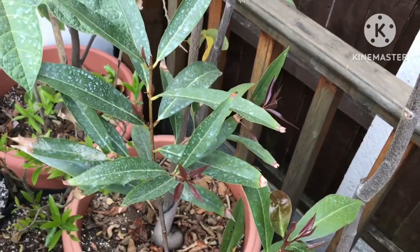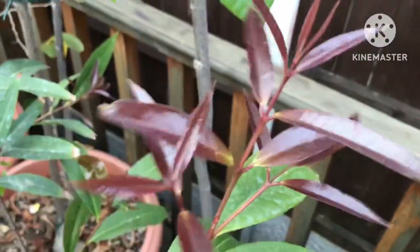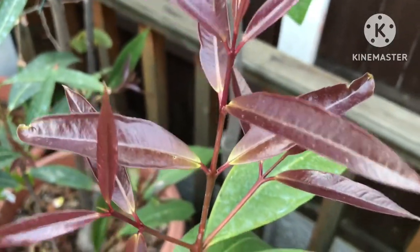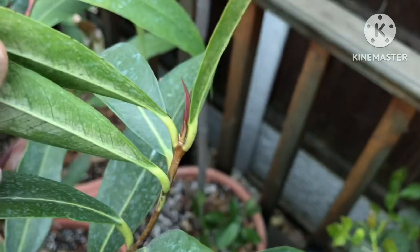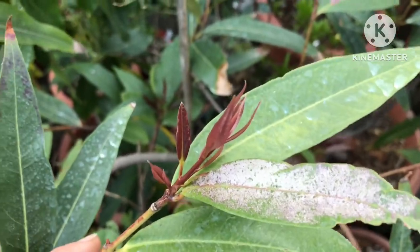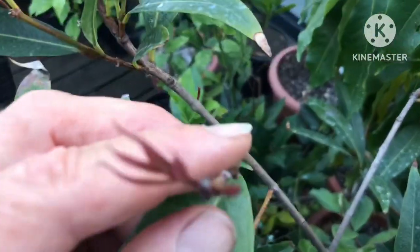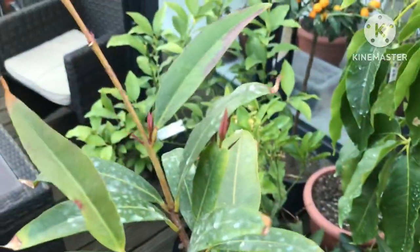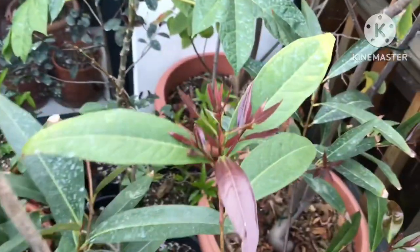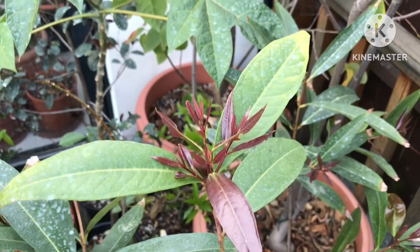I personally think there's a very good chance — with all this new growth — that this plant is getting close to fruiting size. I've seen smaller plants fruiting in hotter climates in containers, so I think there's a very good chance this plant is getting close to fruiting size now.